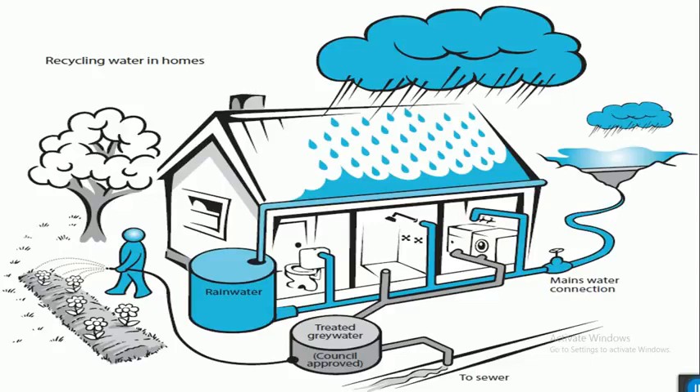Different rainwater is used for gardening, and gray water is also used for gardening. Different runoff water is collected as well. These are the various scopes for recycling water in homes.